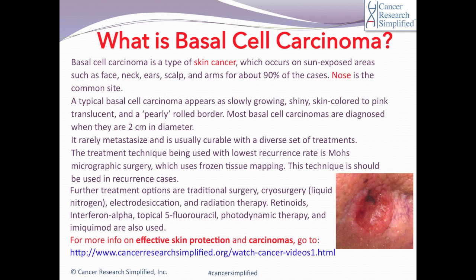A typical basal cell carcinoma appears as a slowly growing, shiny, skin-colored to pink translucent papule with a pearly rolled border.